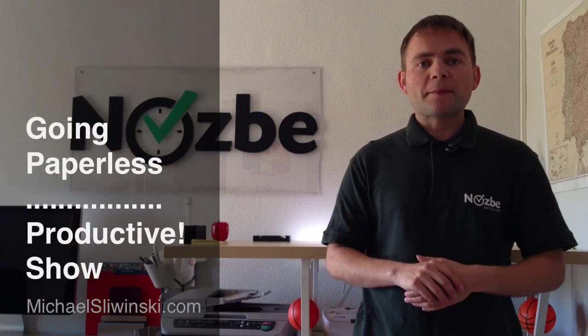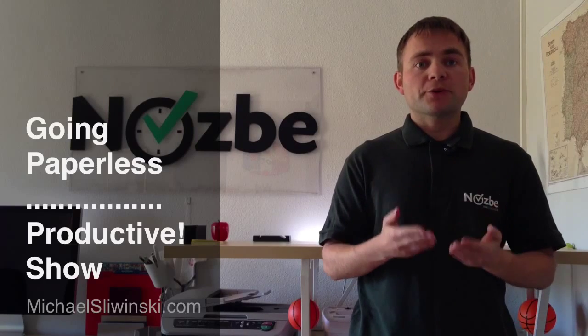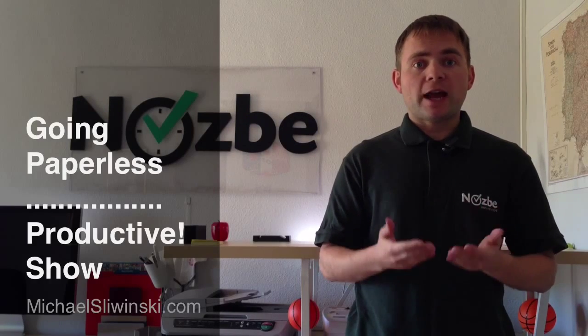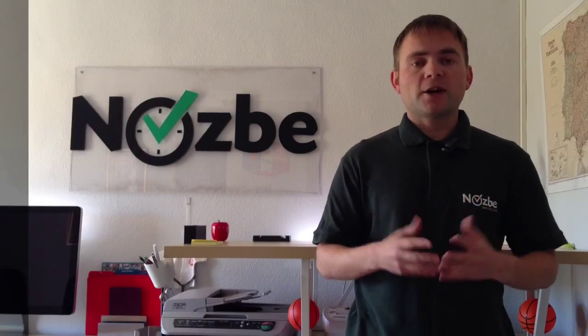Hello and welcome everyone to this new episode of Proactive Show. My name is Michael, I'm your host and my goal is to help you get more done and live a happier life thanks to productivity tips and tricks that I'm constantly testing on myself.